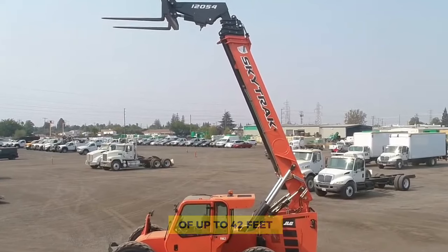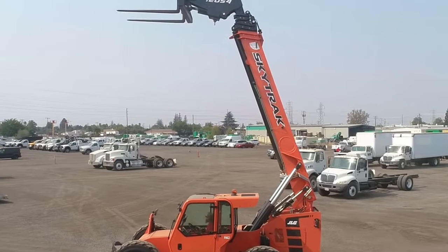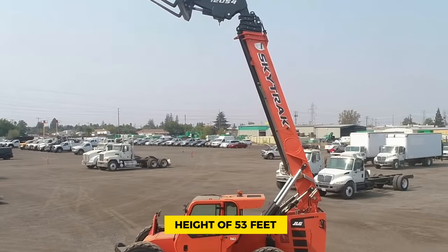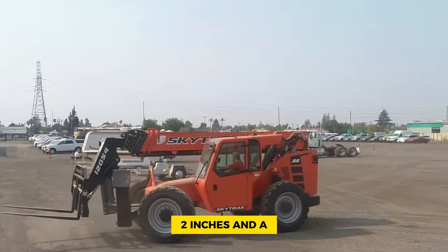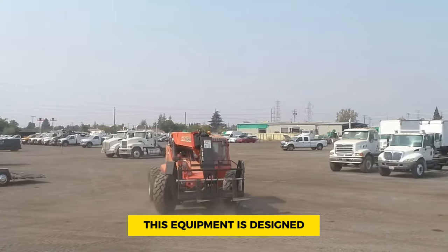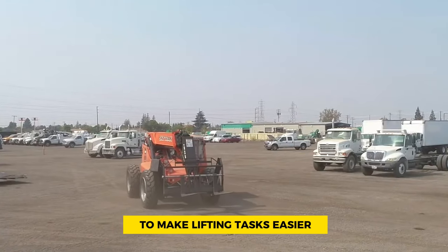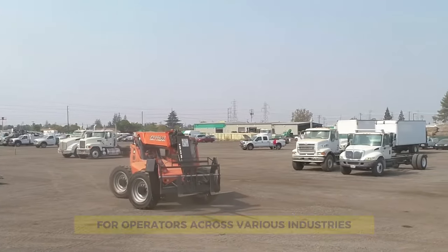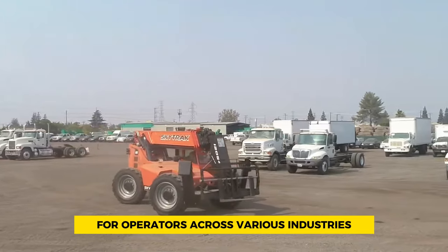With a maximum lift capacity of 12,000 pounds and outriggers up, you can reach heights of up to 42 feet. Extend your reach even further with a maximum lift height of 53 feet 2 inches and a maximum reach of 38 feet 10 inches. This equipment is designed to make lifting tasks easier, safer, and more efficient for operators across various industries.